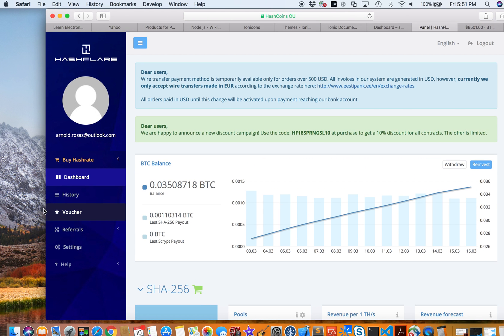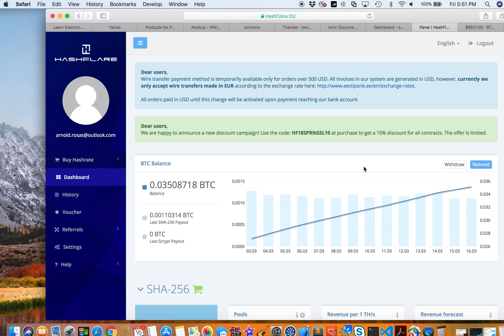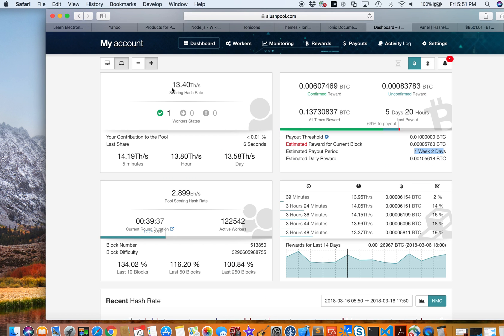On my hash rate: I'm using 15 terahash on HashFlare, while my Antminer S9 runs at 13.5 terahash. Even with the lower hash rate, I'm still able to mine more Bitcoin with the Antminer S9 than I am with HashFlare.